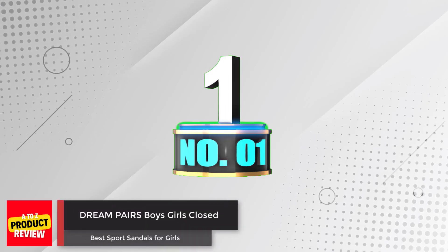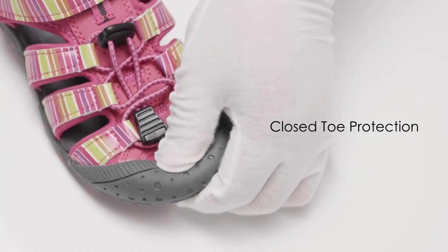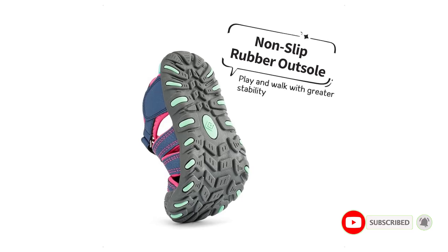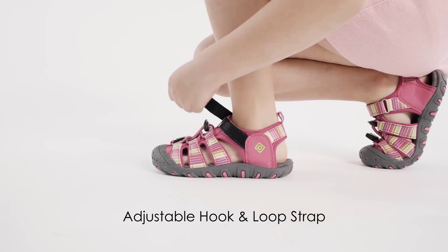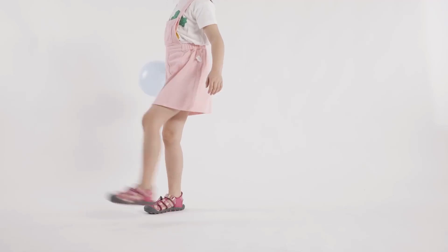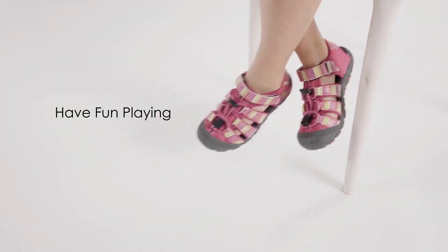Number 1: Dream Pairs Boys-Girls Closed Toe Sandals. The Dream Pairs Girls Little Kid 181105K sandals are perfect for daily wearing, indoor or outdoor sports activities, or at school with any outdoor outfit. The closed-toe design protects your child's feet while the lightweight and vented upper provide added comfort. The sandals feature a combination hook-and-loop strap and bungee elastic lacing for easy and secure wear, and the durable rubber outsole pad offers added traction for safety.